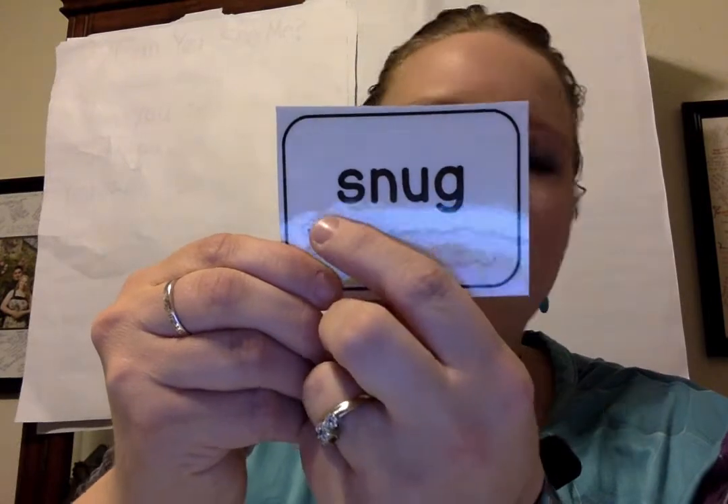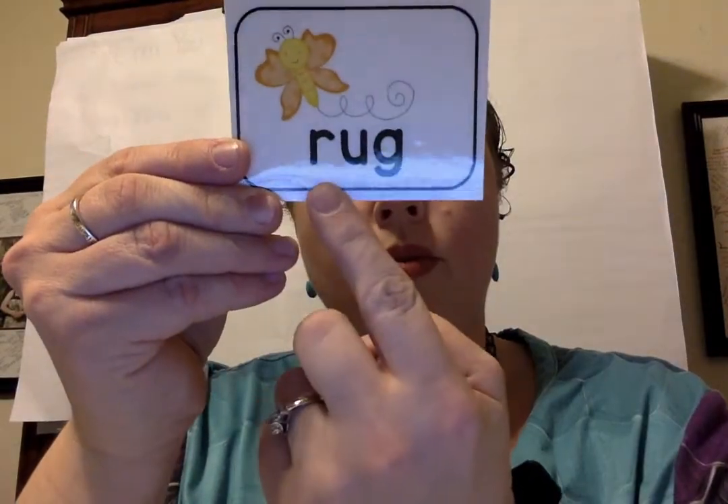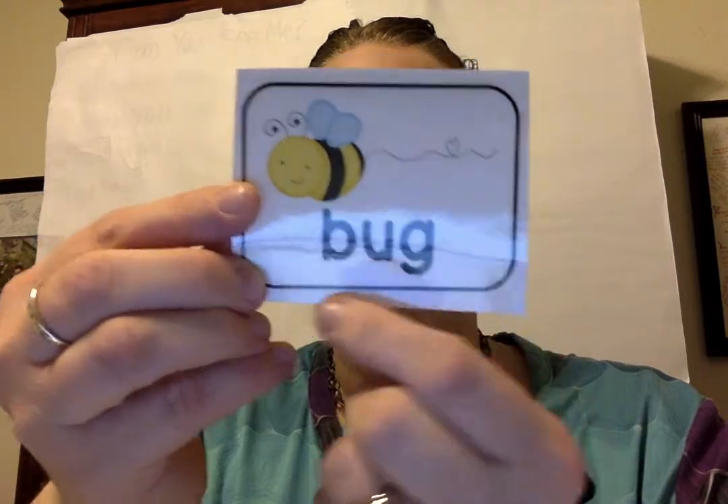The S and N together say sn. Let's read it together. Sn-u-g. Snug. Good job. Sl-u-g. Rug. B-u-g. Bug.